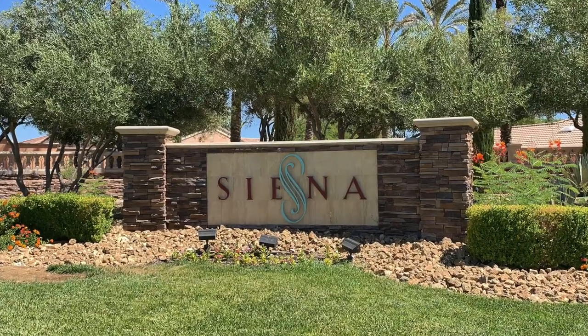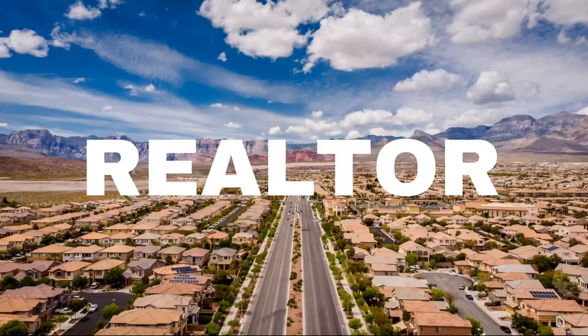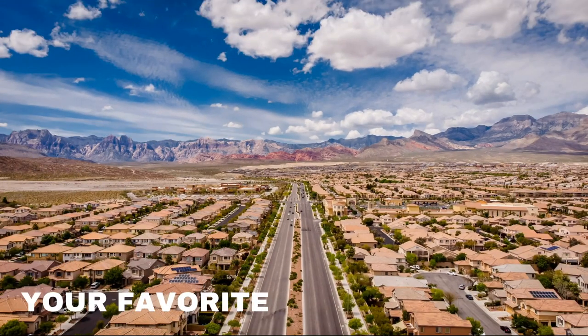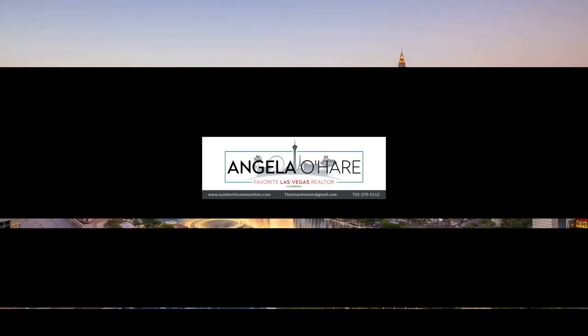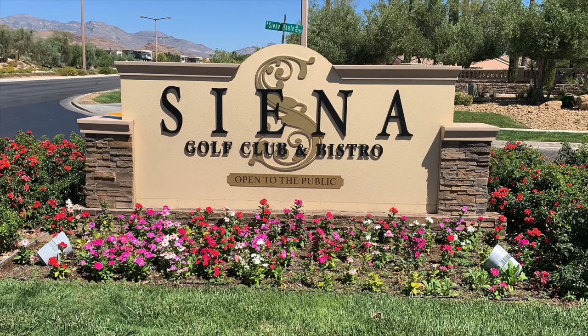Introducing Sienna and Summerlin — that's what we're talking about today, so let's roll. Welcome back to my channel, I'm Angela O'Hare, your favorite Las Vegas realtor, and welcome to my Summerlin series. In this series today we're going to be discussing Sienna, or as they call it, Sun Colony, in Summerlin.